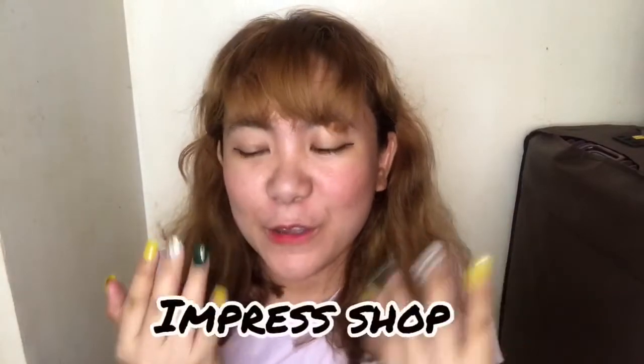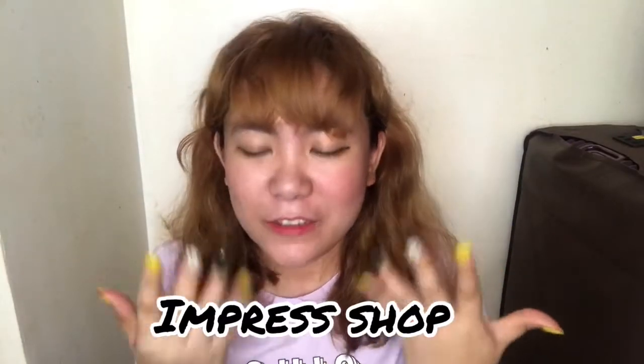By the way, before we start, gusto ko mag-thank you sa Empress Shock for sending me those fox nails that I'm using right now. Thank you so much, Empress Shock! Start na tayo guys mag-swatch.